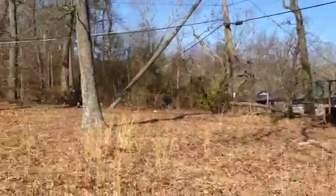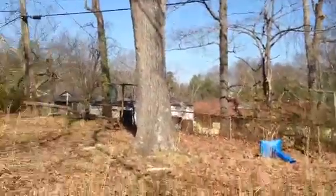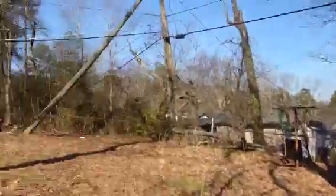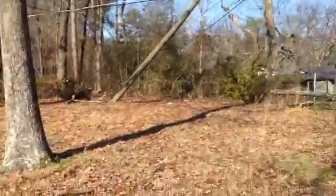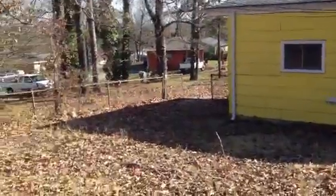Stepping out into the backyard — there's a nice little concrete patio. It's a fenced-in yard all the way around. Walking out into the grass to give you a look at the back of the house. The roof doesn't look like it's got any leaks or anything. There's also a double gate coming in from the side.